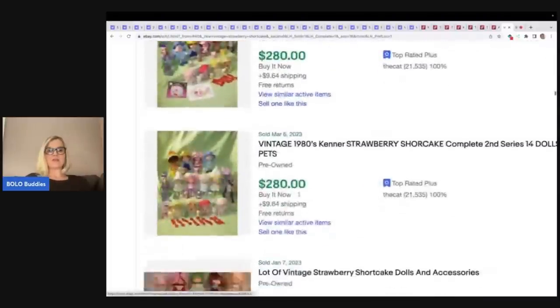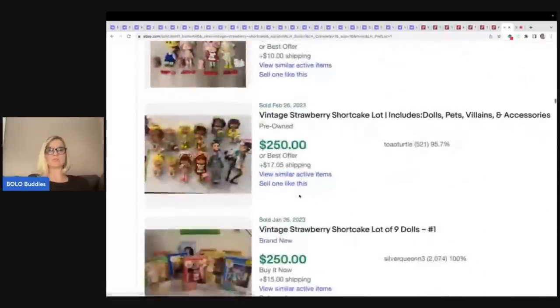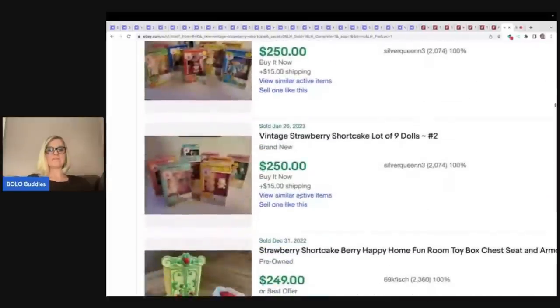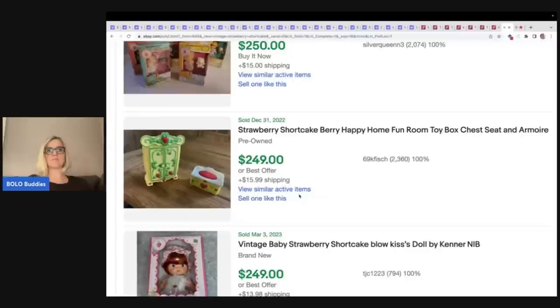What I recommend is get on Mercari, get on Poshmark — I have links down below. If you join Poshmark you get $10 to shop. If you join Mercari, you get $10 to shop when you join and another $20 to shop when you sell $100 worth of stuff. That's using my referral links down below.